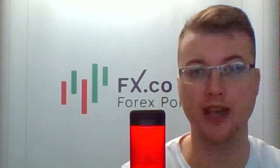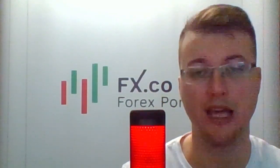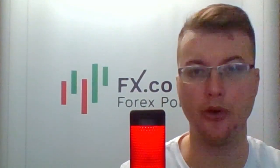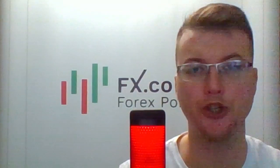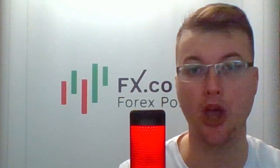Hello and welcome, dear traders and investors. I'm glad to present to you the daily market review prepared by analysts and experts from FX.seo portal. Today it's October 10 and we're starting from the EURUSD pair. We've got a stop hunting strategy presented by Andrew Sovchenko.